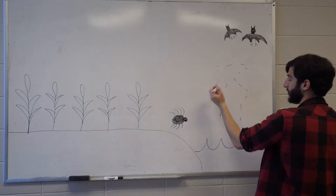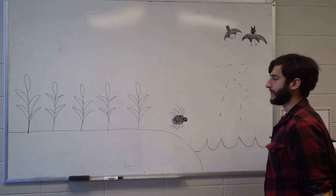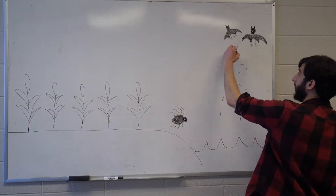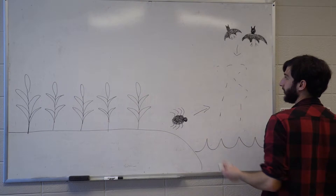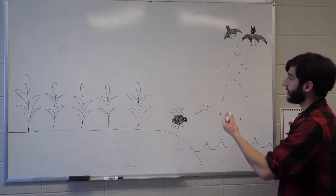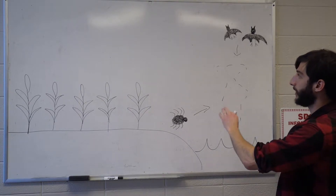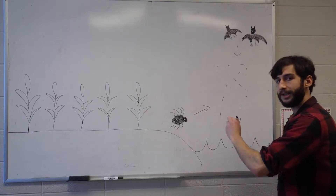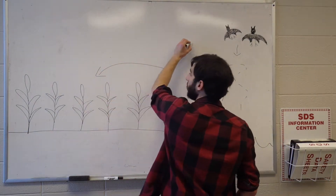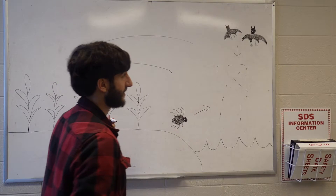This can include mosquitoes, mayflies, and stoneflies. Whenever these insects come up out of the water, we have predators like bats and spiders that take advantage of these emergent insects. One of the things I'm really interested in seeing is whether or not these same predators taking advantage of emergent insects are spilling over into adjacent cornfields to take advantage of crop pests.